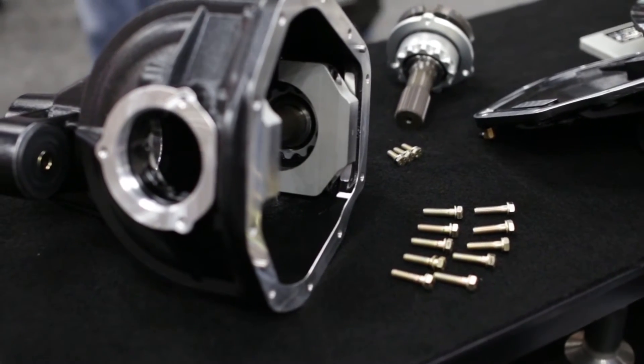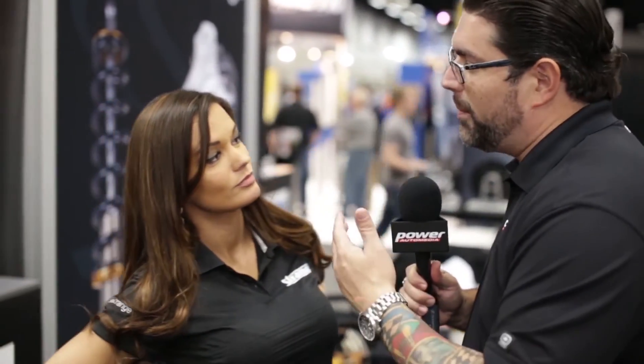Obviously everything you want to know about making sure the rear end doesn't blow right out of the back of your 5th gen Camaros is right here at Strange Engineering. If you want to know more about what they're doing, they have a brand new website that just went live at www.strangeengineering.net. You can find them on Facebook — Strange Oval and Strange Engineering — and also on Twitter at hashtag Racestrange.